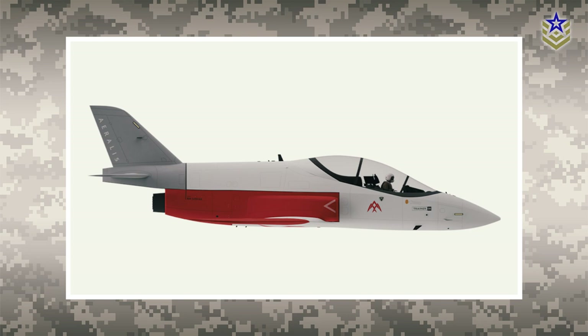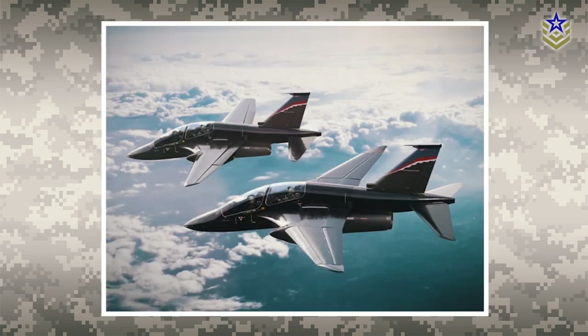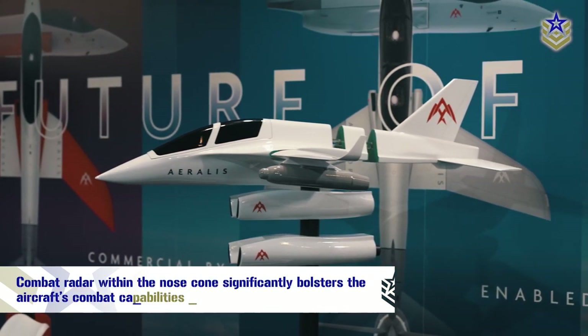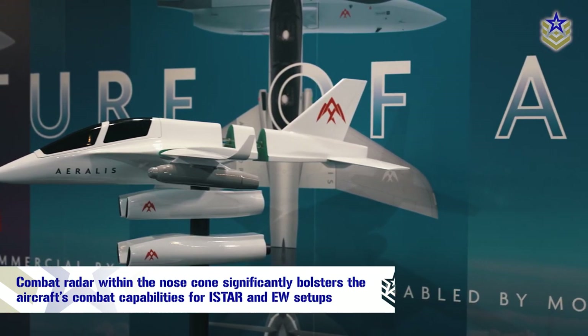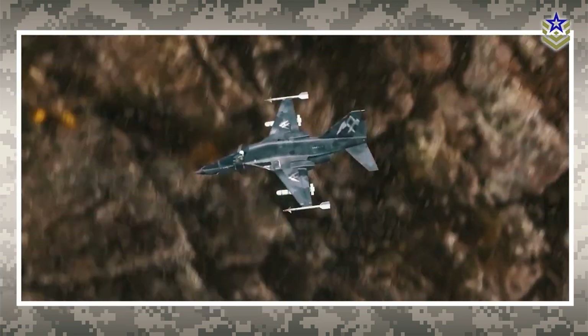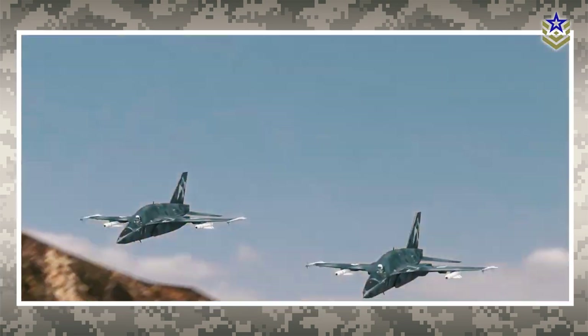In the single-seat configuration, there is space for electromagnetic warfare capabilities or increased fuel capacity, while the dual-seat setup allows for an additional pilot. Incorporating a complete combat radar within the nose cone significantly bolsters the aircraft's combat capabilities for ISTAR and EW setups, rendering it equally proficient in actual operational missions and training exercises.